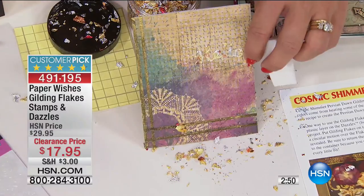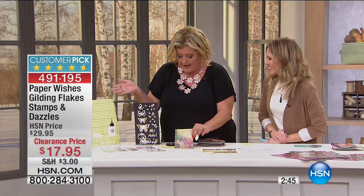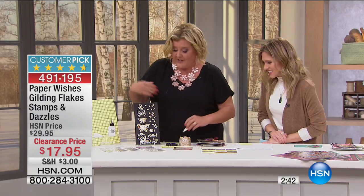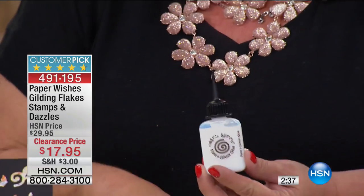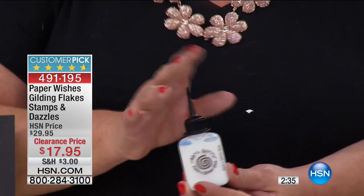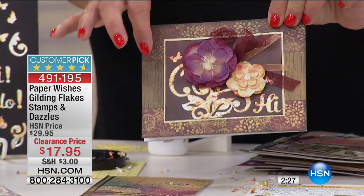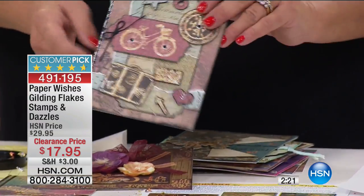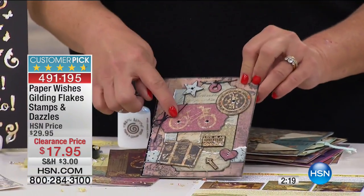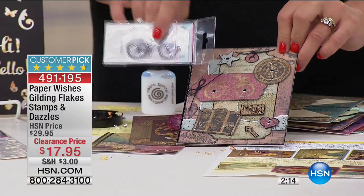That is how simple and easy it is. All those die cuts you've invested in — we give you the double-sided adhesive to create this look. We're also giving you every type of adhesive so all those stamps you've purchased can create that exact look. Let me show you some of the really beautiful pieces. These are the 25 dazzles in the kit. Here are the stamps — if you're like me and have a ton of stamps, you get the bike stamp with adorable sayings.